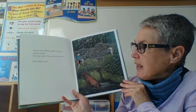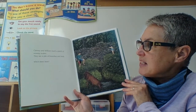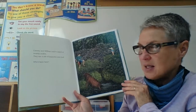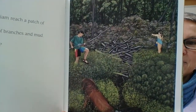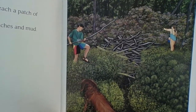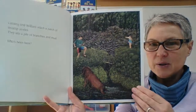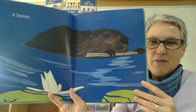Cammie and William reach a patch of swamp azalea. They see a pile of branches and mud. Who's been here? Who makes a branch and mud pile near a pond? A beaver!